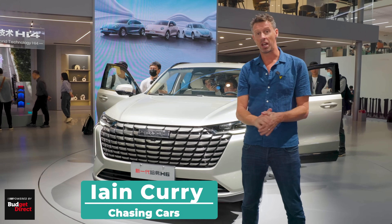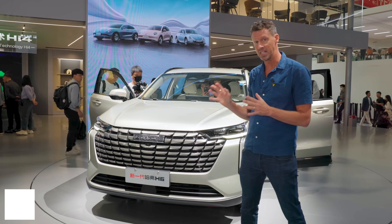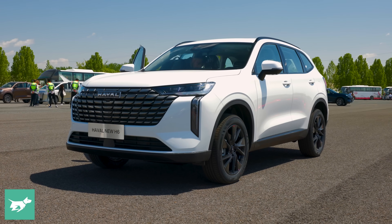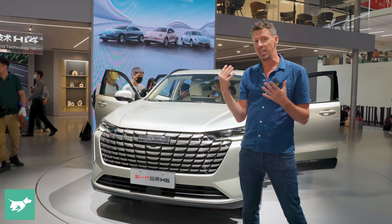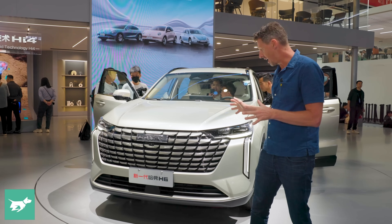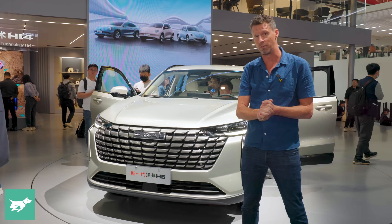I'm Ian Currie, this is Chasing Cars, and I'm at the Beijing Motor Show in front of a very special vehicle for our market. This is the Haval H6, the facelifted version just revealed here in China. It's so important for Australia because this SUV combined with the coupe-like GT version is the best-selling Haval on the Australian market. We bought thousands of these things last year, so the facelifted version due in about 6 to 12 months is big news for us.